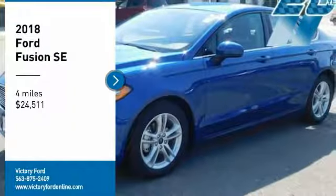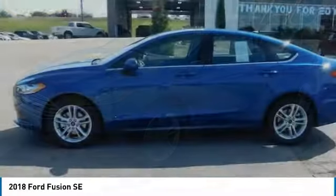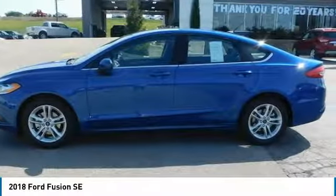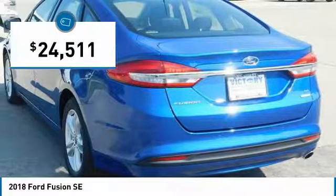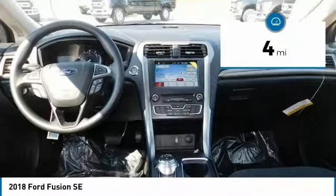Make a great choice today with the 2018 Fusion. You can have both impressive power and great economy in a Fusion, and it is priced below $25,000. This vehicle has less than 100 miles.